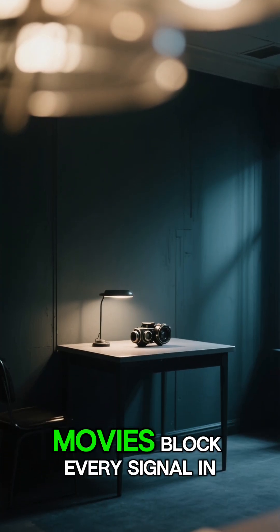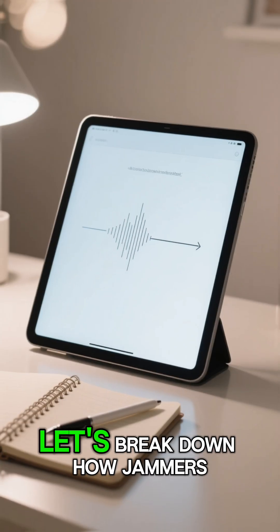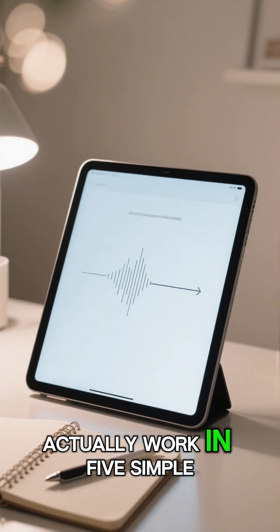Ever wondered how those sneaky devices in spy movies block every signal in a room? Let's break down how jammers actually work in 5 simple steps.